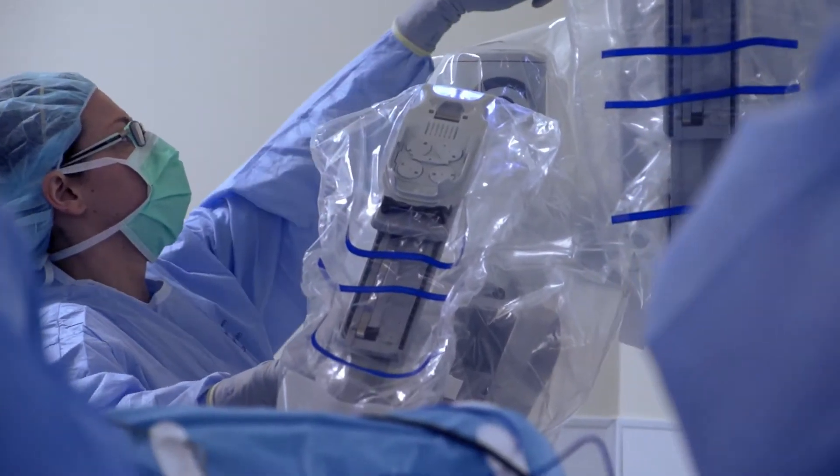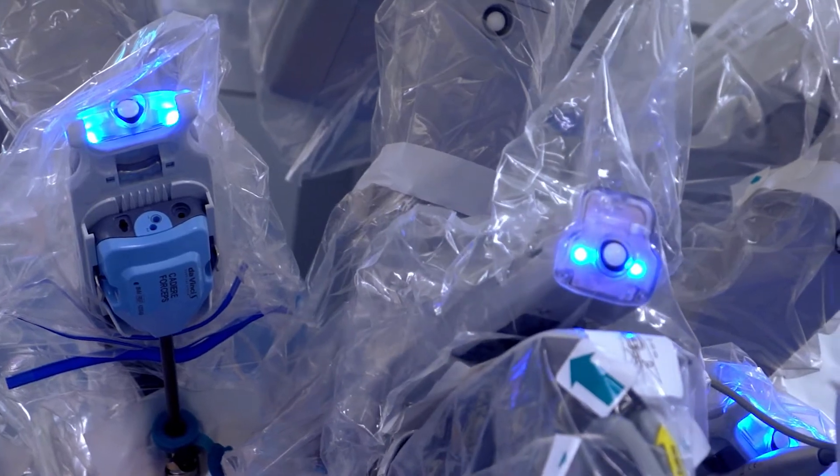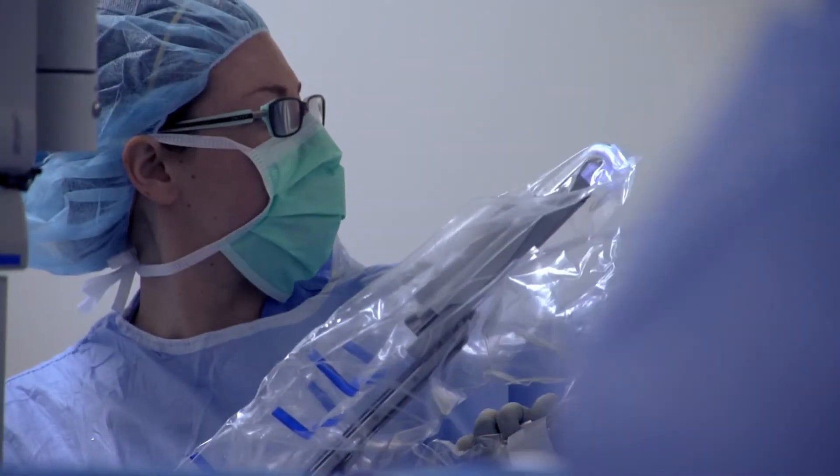There are different techniques for different procedures. We do what is called a single-site procedure, in which we can do all of the surgery through one site around the belly button, so the patient only has one incision. Some procedures we actually have to do multiple ports, but still, since the incisions are so much smaller, the patient's pain is much less after surgery.